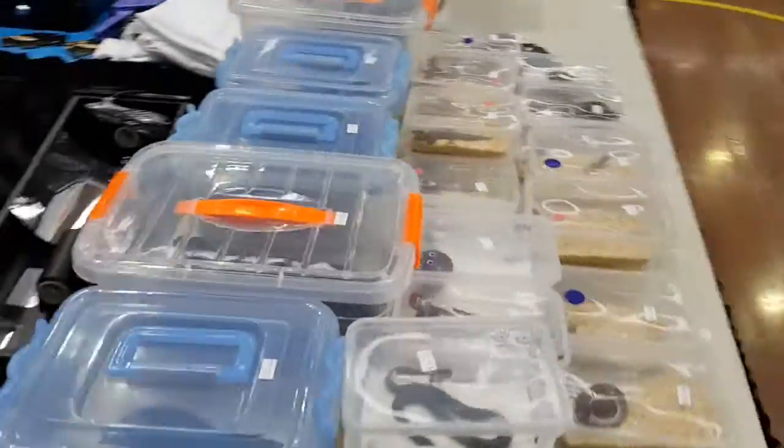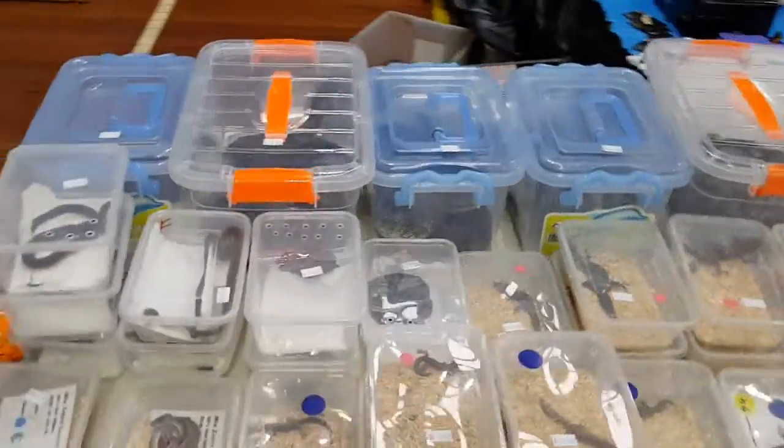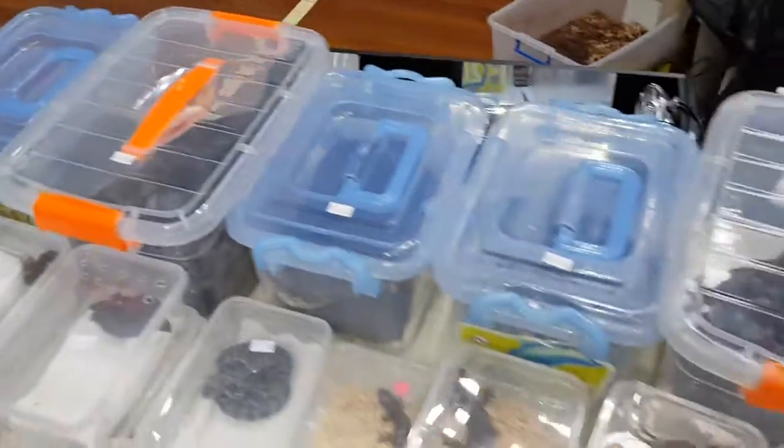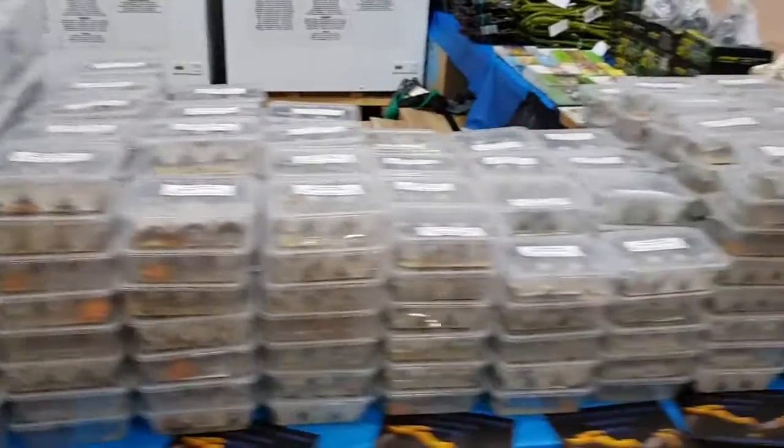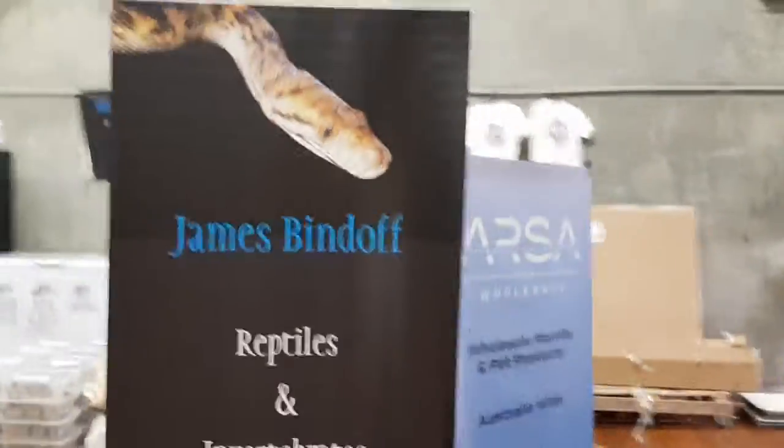And we've got all our reptiles — we've got snakes, children's pythons, spotted pythons, we've got geckos, we've got zebras, carpet pythons, the whole lot. All the live food again, and all the banners.